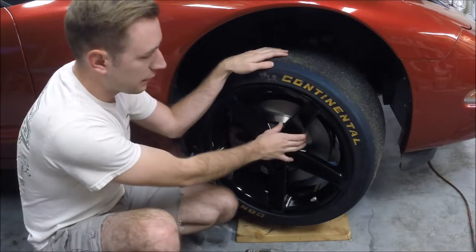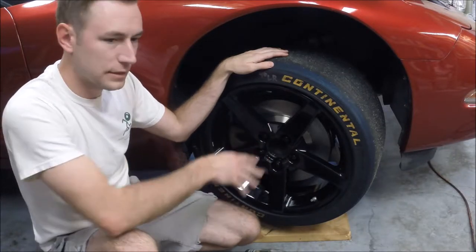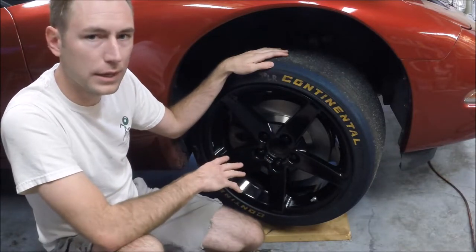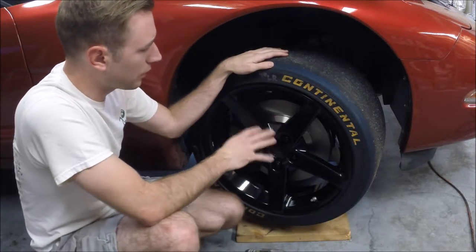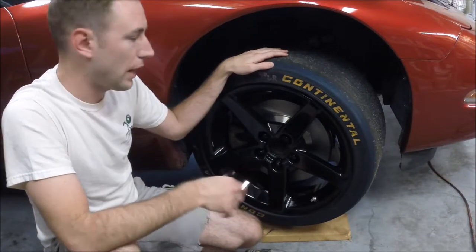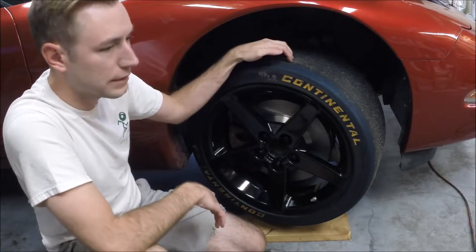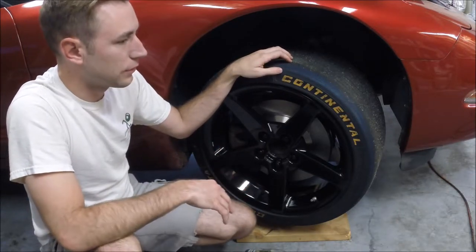I run a dedicated set of track wheels — these are a set of replica C6 wheels. They are a little heavier than OE, but they've served me well for the price I paid. I put on a dedicated set of tires and wheels and I trailer the car to the track, so I don't have to worry about driving these on the street two hours to the track.